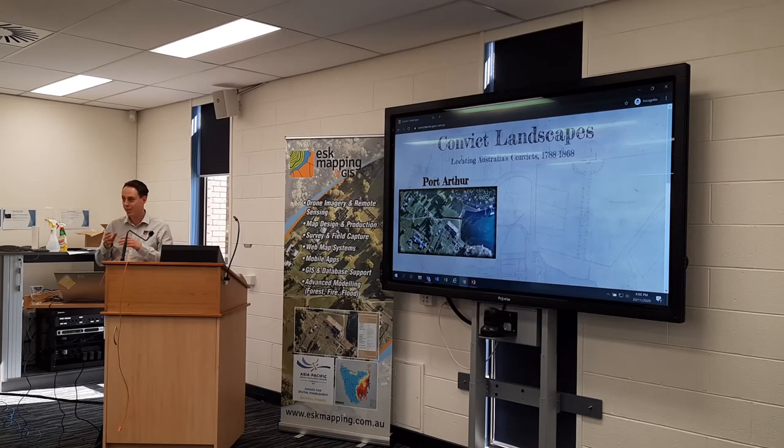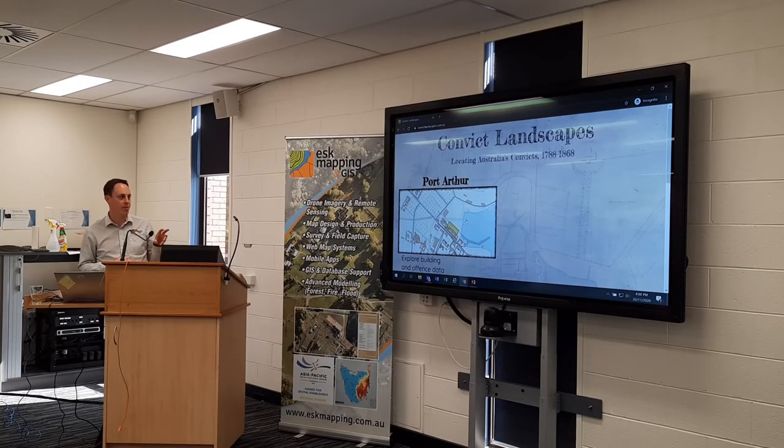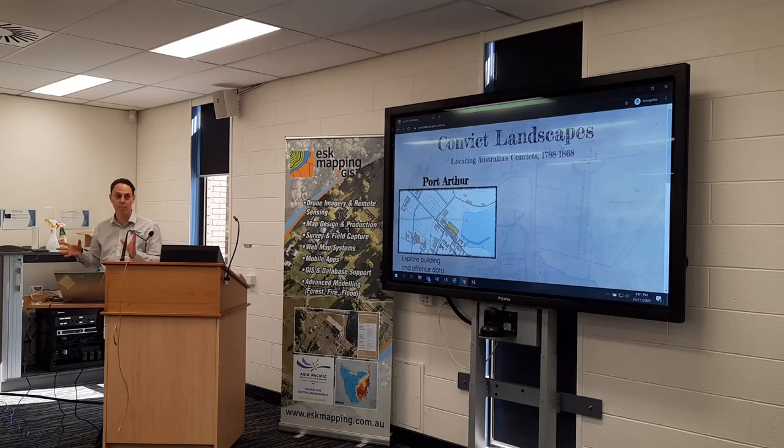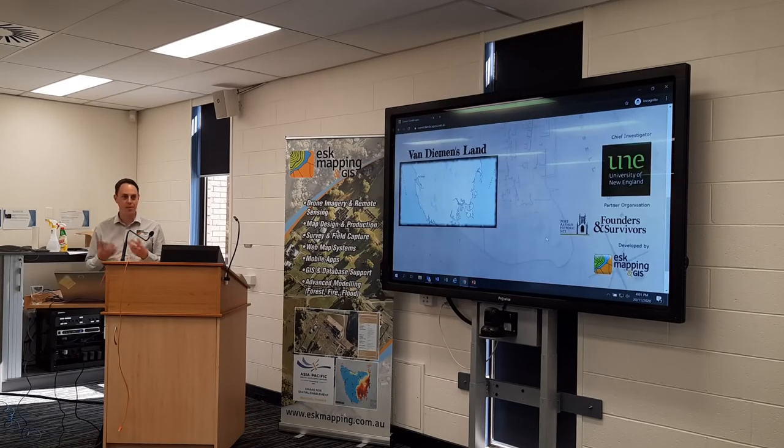This is actually the second project in what is turning out to be the Convict Landscapes series, and the next step is going to be an Australia-wide one. [Audience]: What was the first one? [Speaker]: Port Arthur — it covers offenses that occurred within Port Arthur and the buildings that were constructed, so you can watch the site getting built through time. The second one was Van Diemen's Land, which was today. [Audience]: Does it have the look and feel of an Esri Story Map? [Speaker]: It's more interactive — rather than a story told in images with maps, this is a web interface where you can actually query the information and zoom into different parts.